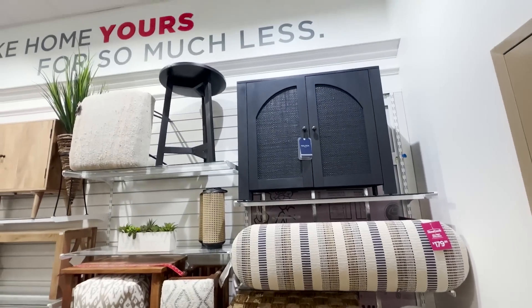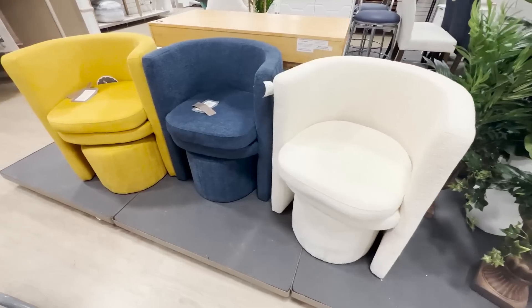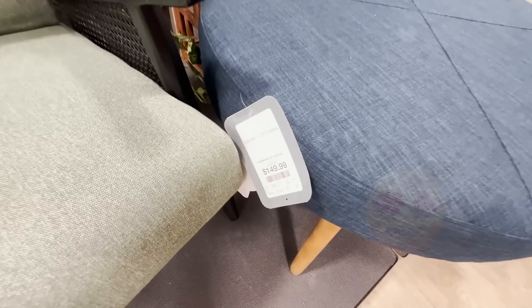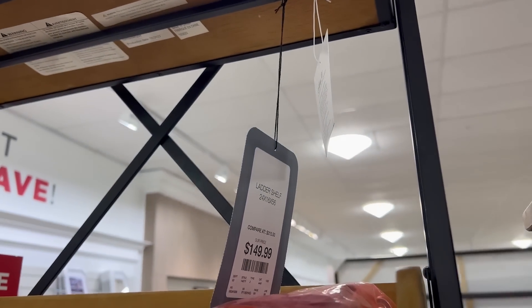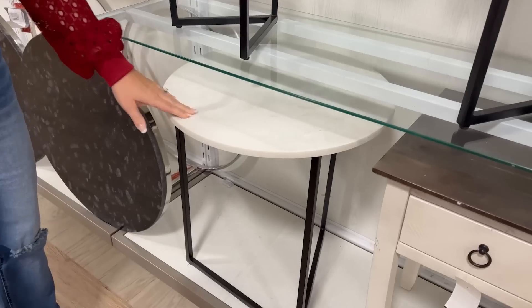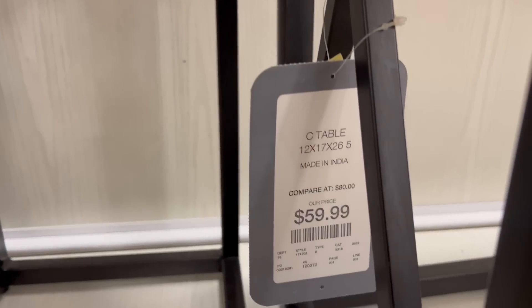One of the best things about HomeGoods is they have a lot of different accent furniture at pretty reasonable prices. I was needing some end tables for my living room, and I found this one. It was really pretty, also very trendy, and not that pricey — it was under $50.